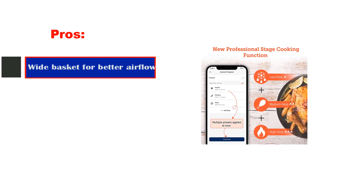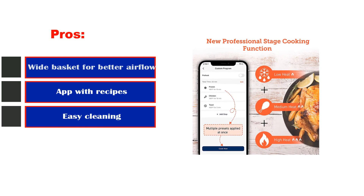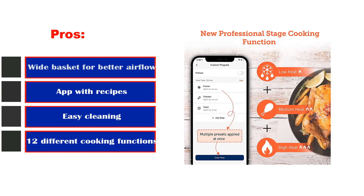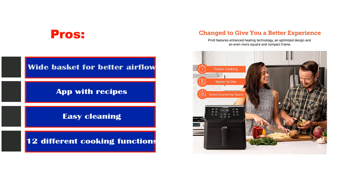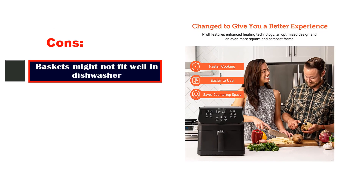Pros: wide basket for better airflow, app with recipes, easy cleaning, 12 different cooking functions. Cons: baskets might not fit well in the dishwasher.